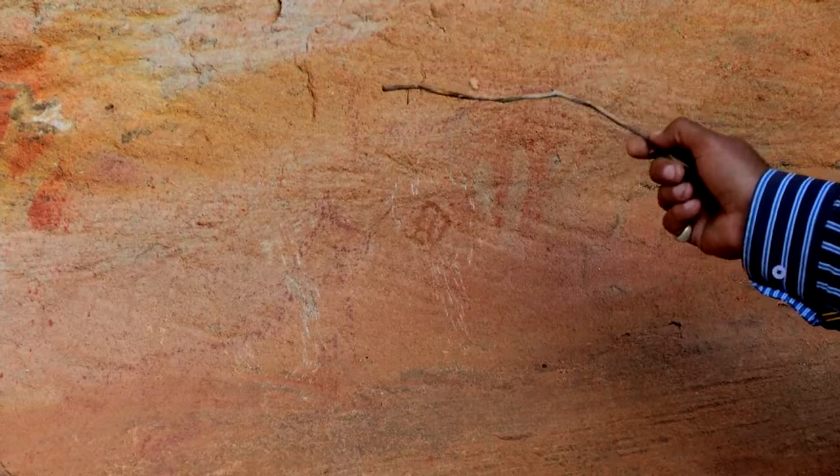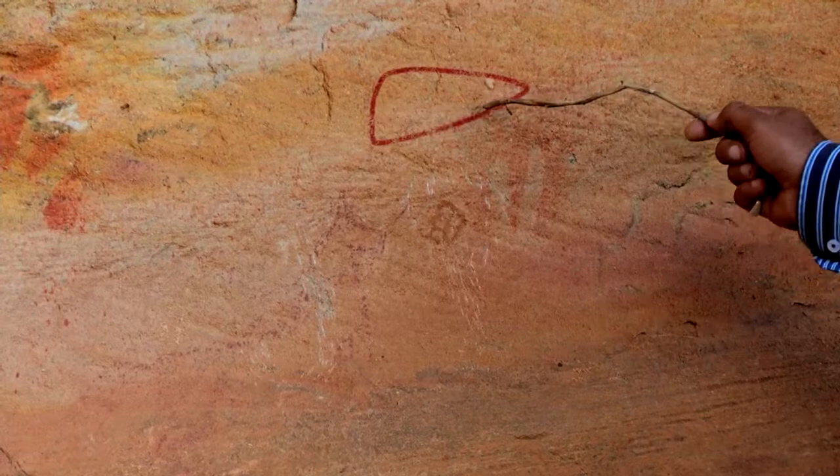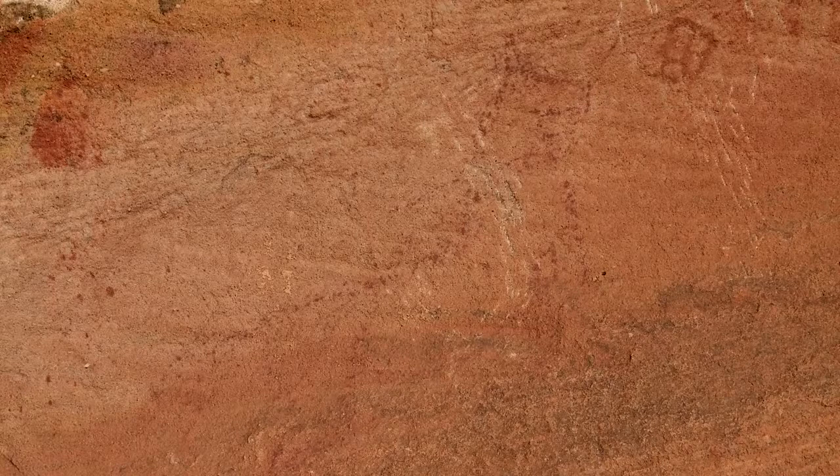And just to confirm that we are indeed looking at post-contact rock art, underneath that representation of the rowboat is a representation of a horse, or Yarramun in Aboriginal language. And again, he's represented in red ochre. We can see the horse's chest here, rising up to his head.